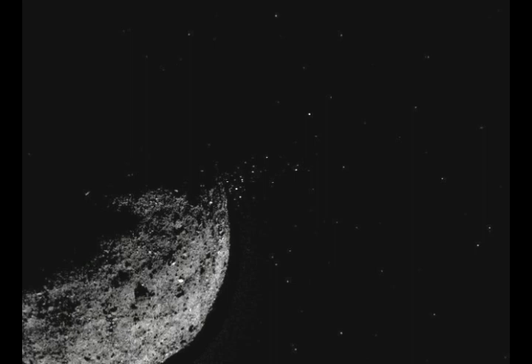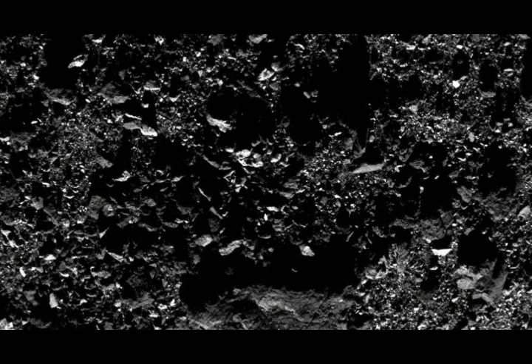They go on to tweet: 'To safely collect a sample, my original mission design called for a hazard-free area with an 82-foot radius. With so many boulders on Bennu, though, I'll need to target a much smaller area, about the size of the loose material pond in the upper left of this image.' An image accompanies this tweet illustrating the targeted landing zone.